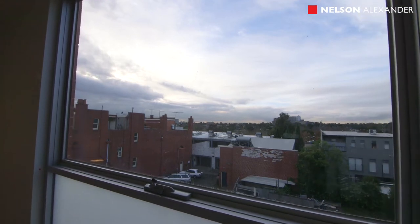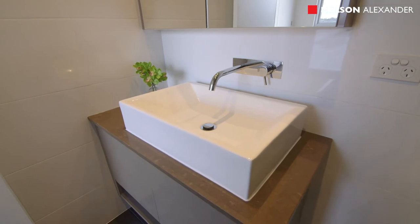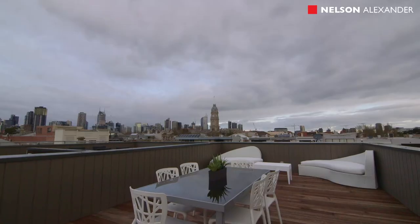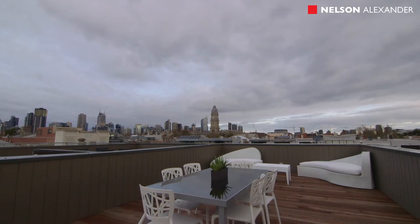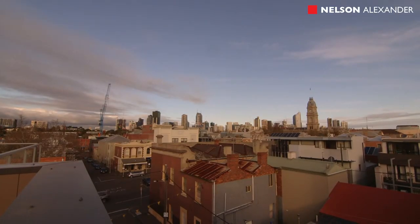What sets Glass Street apart is the owner has gone to the trouble to get planning permit and build a full width rooftop terrace. It is massive and has views to die for. You can see yourself entertaining up there all year round.